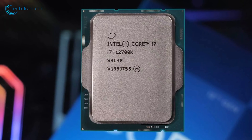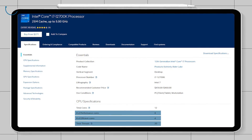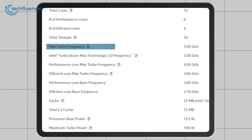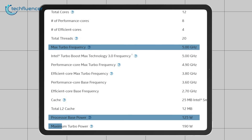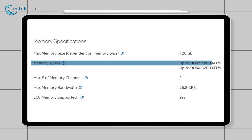In contrast, the Intel Core i7-12700K is no slouch either. It offers 8 performance cores and 4 efficiency cores, resulting in a total of 20 threads. Like its successor, it is manufactured using Intel's advanced 10nm process and features a maximum clock speed of 5 GHz. The base TDP is 125 watts, which can scale up to 190 watts under heavy workloads. In terms of memory support, the i7-12700K can handle DDR5 memory with speeds of up to 4,800 megatransfers and DDR4 memory up to 3,200 megatransfers.